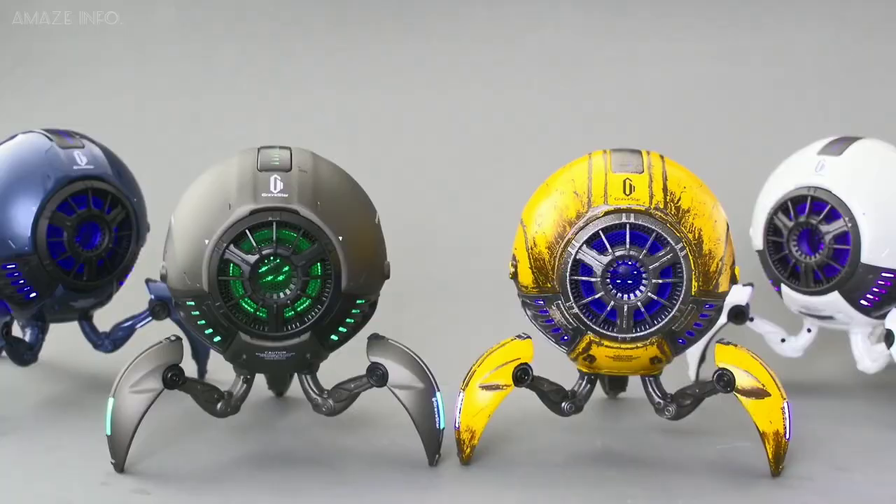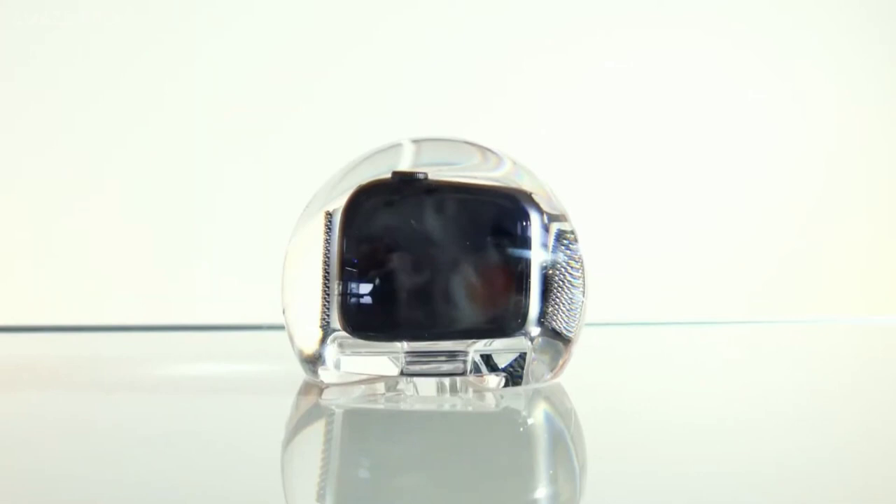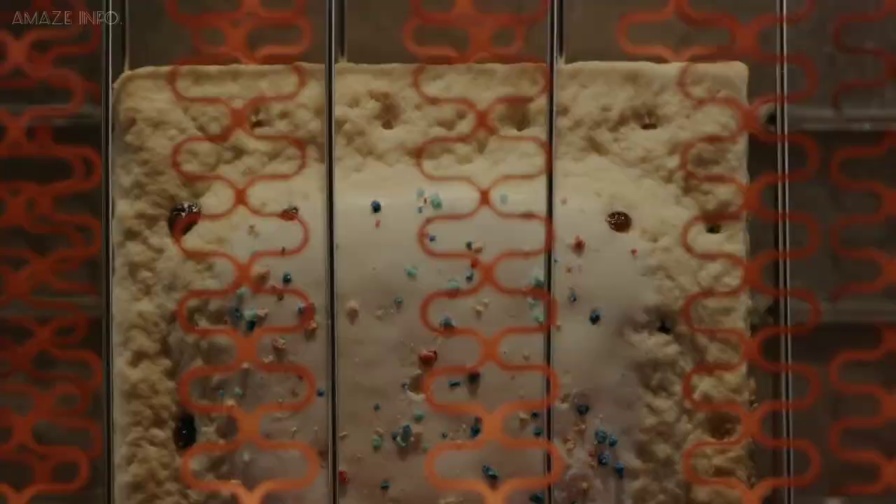The set of gadgets I bring today includes a book that can light up your whole room, to a speaker that came from another planet, to even a gadget that will fully enhance your Apple Watch, as this video is a list of mind-blowing gadgets on the internet.